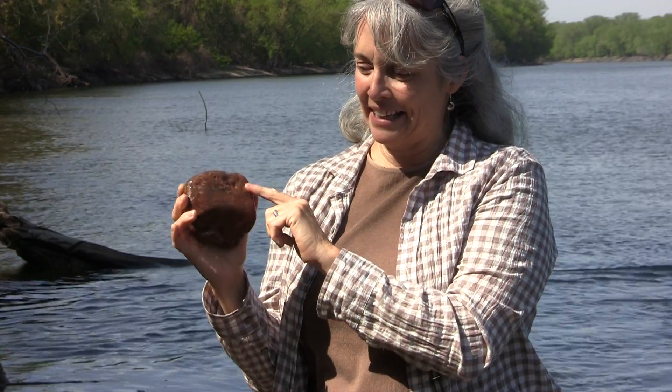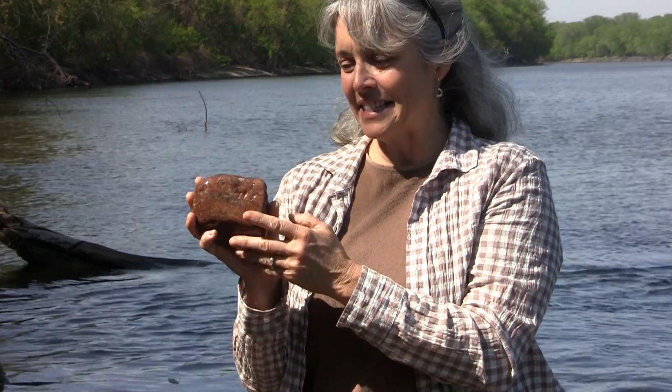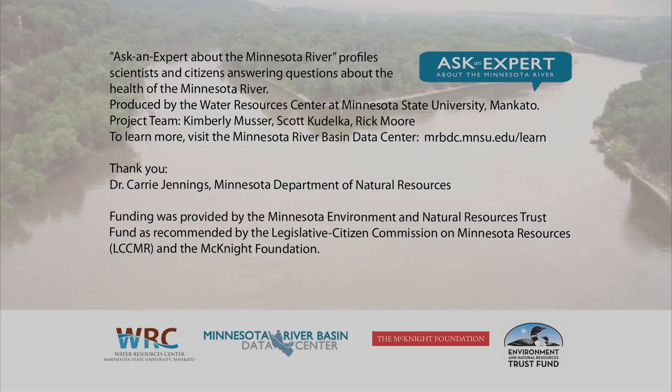You can see that there is some banding in it and different colors — crystals of quartz and feldspar and some dark minerals. It's definitely a layered igneous rock, and we call those gneisses. Morton is the closest place where you can get a gneiss like that.